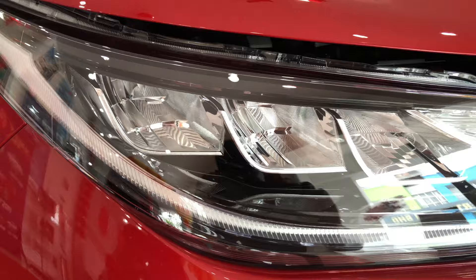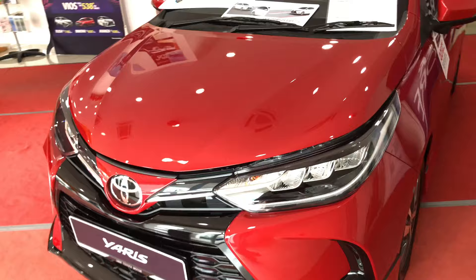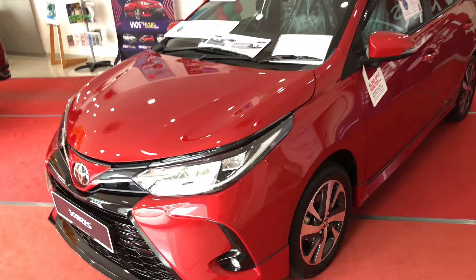For the 1.5E you still get full LED headlamps, LED daytime running lights, halogen indicators, and LED front fog lights — still a good feature. The engine is still the same 1.5-litre DOHC VVTi engine. The front of the car looks really nice in this grey paintwork.